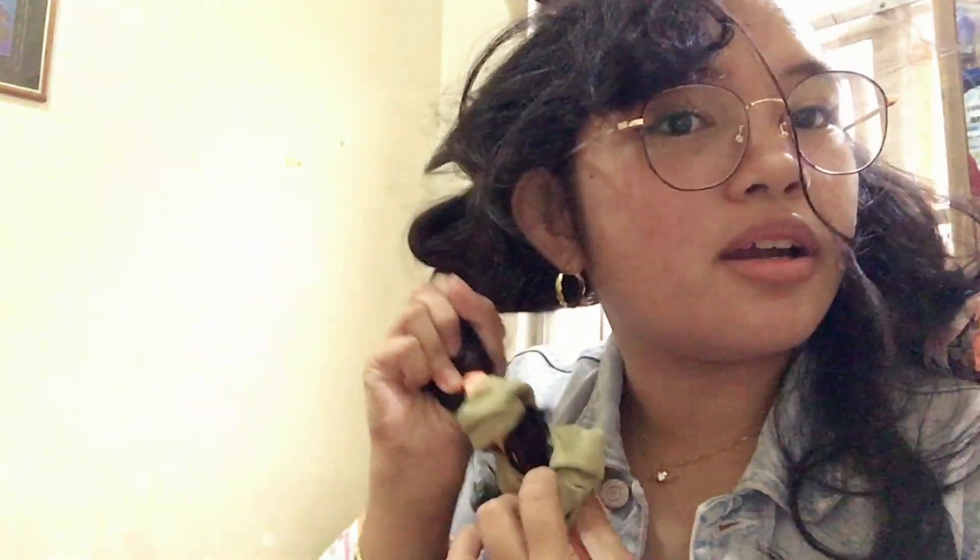Hey guys! Before we leave, I'm having brunch first — spaghetti! Let's eat. After eating, I'm removing the scarf to show you how my hair curled using it.